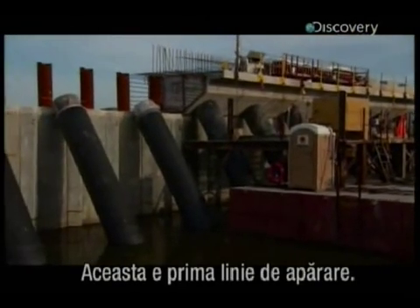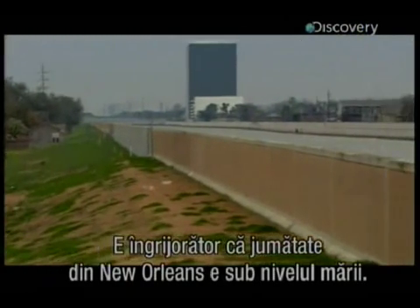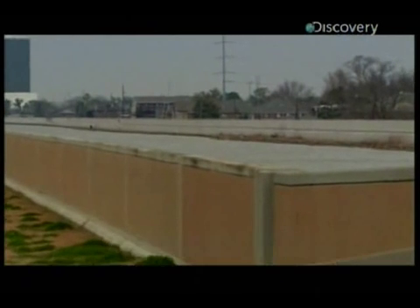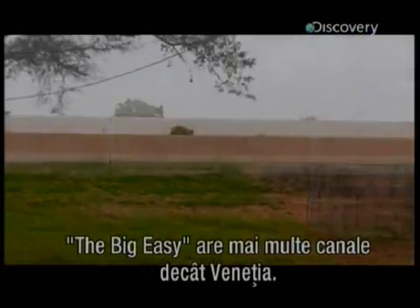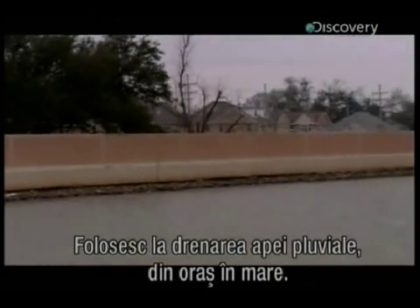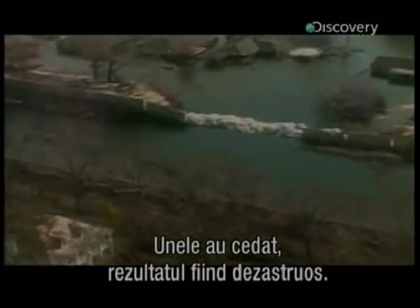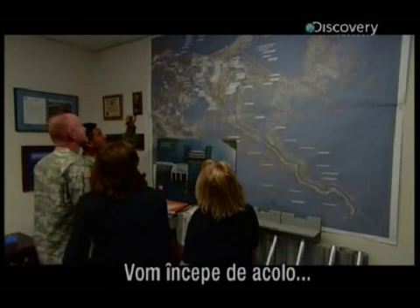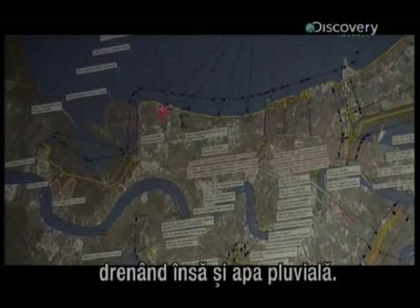But this is only the first line of the city's defenses. It's a worrying thought that around half of New Orleans sits below sea level. The canals are higher than much of the city, and the Big Easy has more canals than Venice. They're used for drainage, transporting rainwater away from the city into the sea. But when Katrina struck, the sea rushed in, undermining these canal walls. Some collapsed with disastrous results. So the Corps has to find a way to keep the sea out whilst allowing water to drain away.